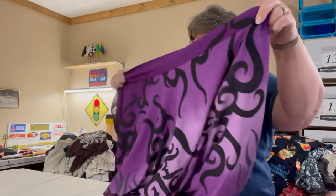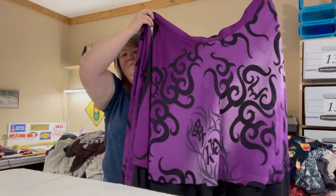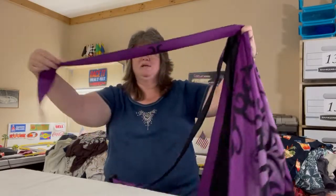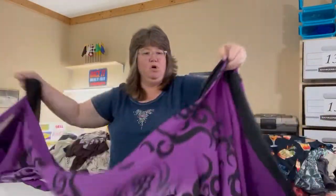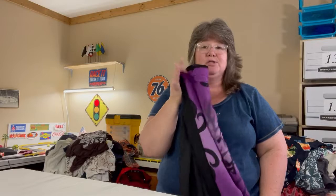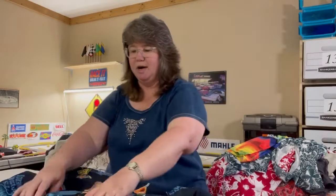This is a full wrap skirt — it's got a purple design with beautiful black lines going all over, and then a second layer that is solid black. It's gorgeous, with long ties since it's an actual wrap. It doesn't have a size tag, but I measured it. With a wrap skirt, it will fit almost anybody because you have those long straps to adjust to your waist — very versatile.